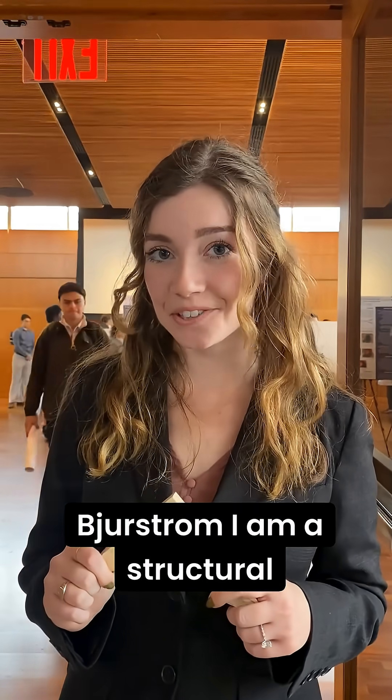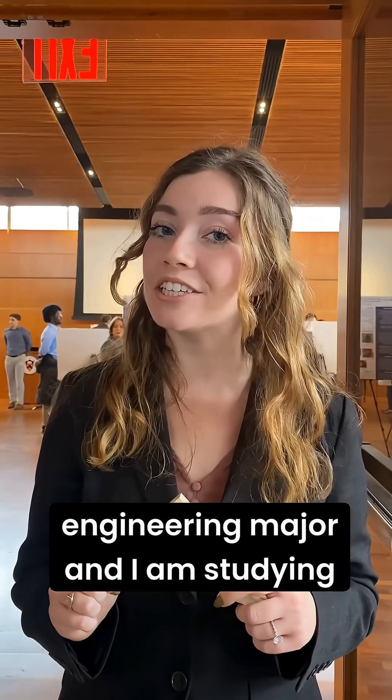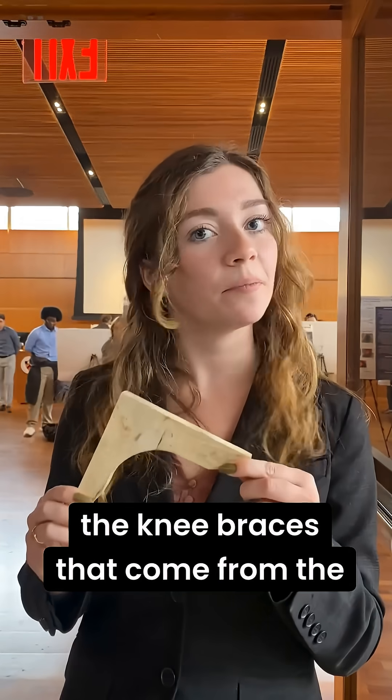Hi, my name is Kimberlyn Bierström. I am a structural engineering major and I am studying the knee braces that come from the Norwegian Stavkirker, or stave churches.